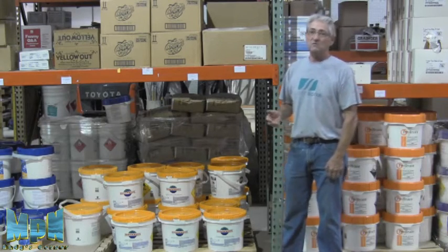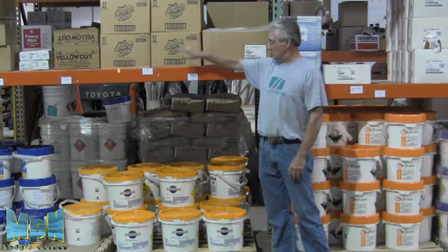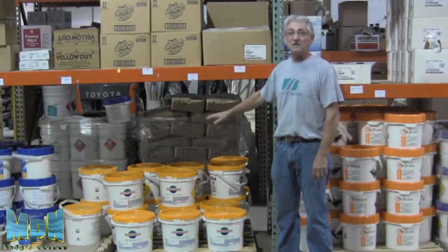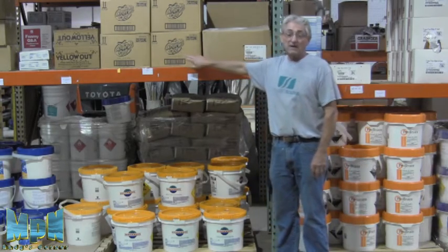The other products we use are another calcium hypochlorite product. This can be stored over the top because it's basically the same product, just a different strength. This Angry Egg is just another calcium hypochlorite product.